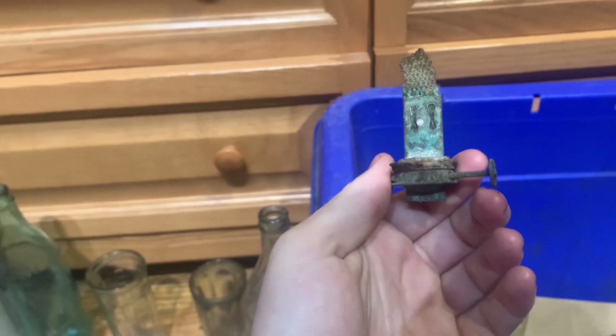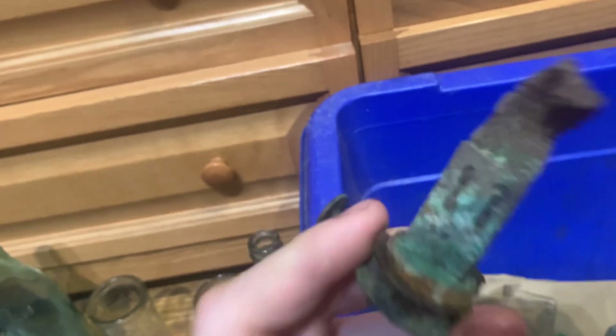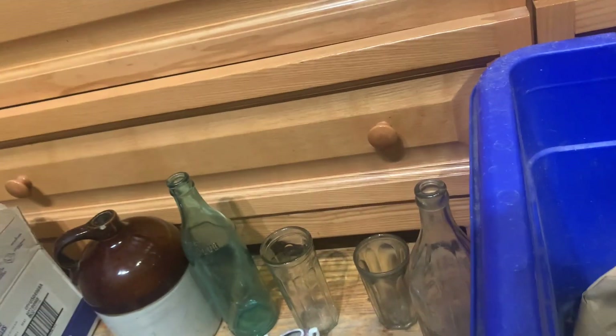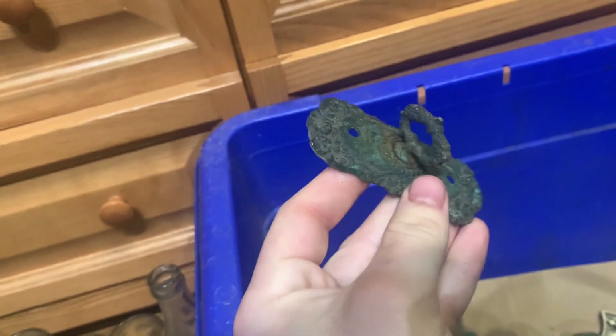And there's this part of an oil lamp — look, it still has the original wick. Isn't that cool? There's the original fabric wick. And then there's this really cool like door lock, very ornate.